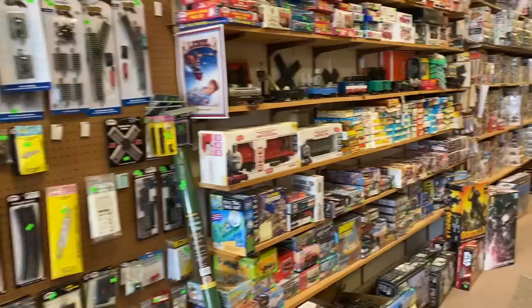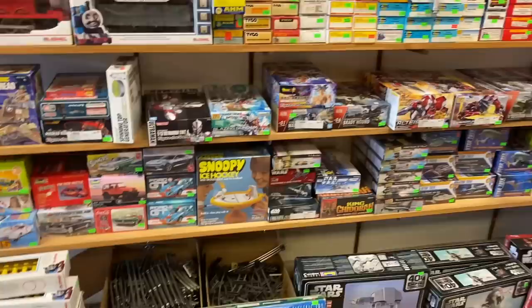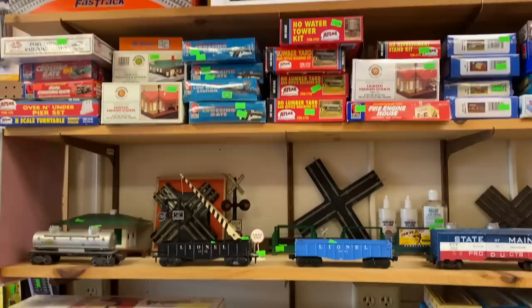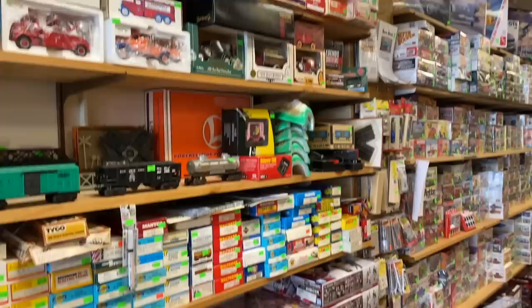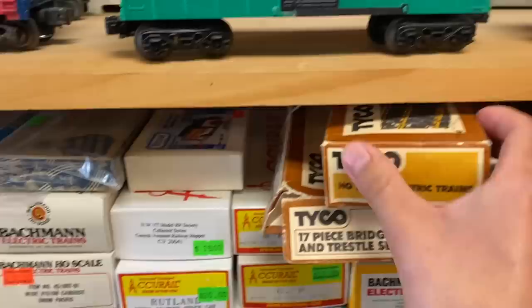Here we are inside, and this is where they have a lot of their model railroading stuff. The majority of it is either new in the box or used, but most of it's in pretty good shape and the prices are decent. They've got all three of the major scales — a little bit of O scale, a decent amount of HO scale, and even some N scale. Most of the rolling stock is older HO stuff, including some Tyco Mantua, regular Tyco, and other brands like Lifelike and Bachmann.